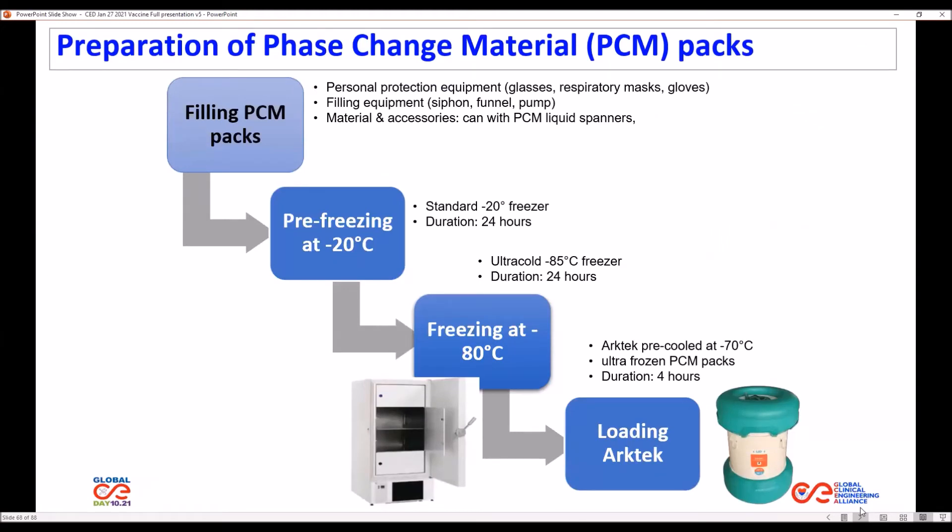The preparation of PCM packs requires four steps. The first step requires filling the PCM packs with PCM liquid. The second step requires pre-freezing PCM packs at minus 20 Celsius degrees for 24 hours. The third step is placing these PCM packs in the ULT freezer at minus 80 degrees Celsius for 24 hours. In step four, we load these PCM packs into the ARTEC container.